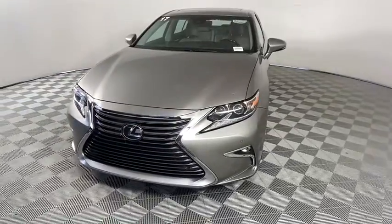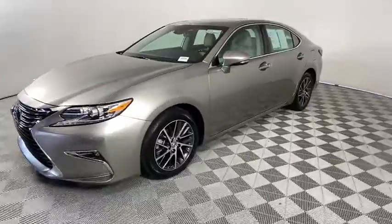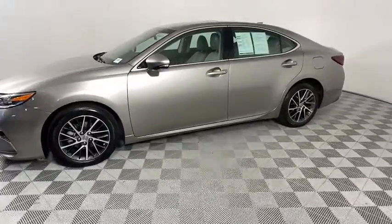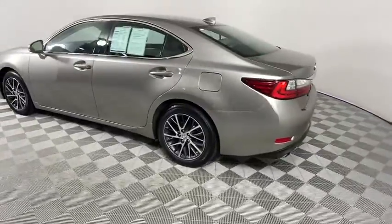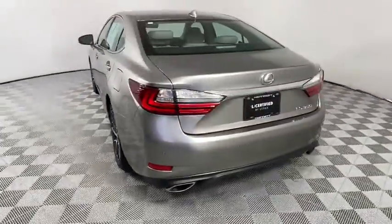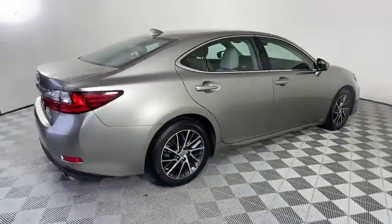Stop by and take a look at the 2017 Lexus ES. Lexus has sold the ES family of vehicles since 1989 as its mid-sized luxury sedan line. The ES series has become the best-selling sedan for Lexus and is known for its emphasis on interior amenities.